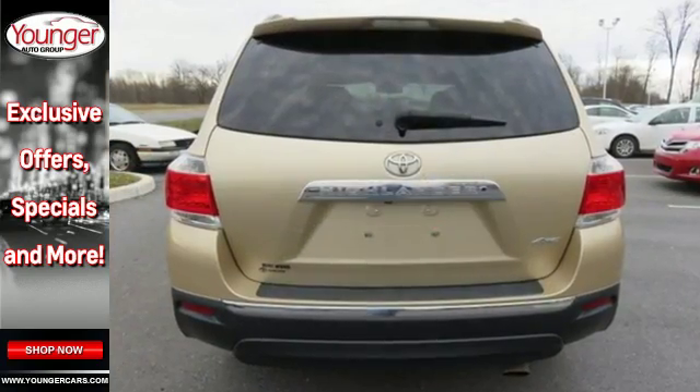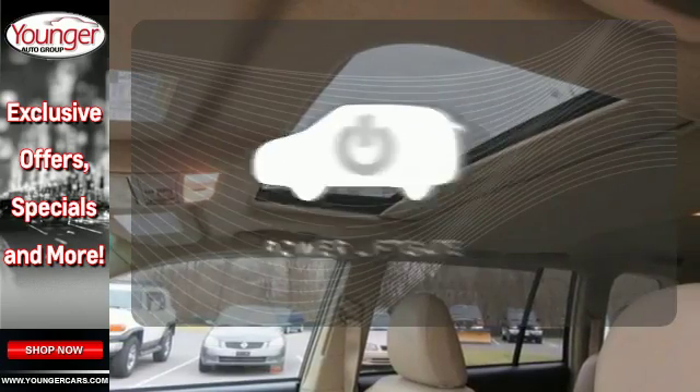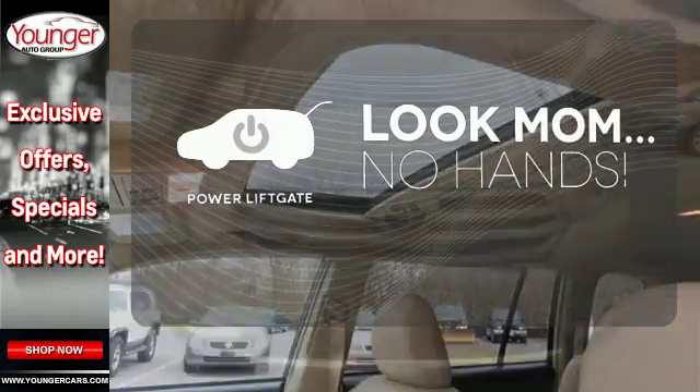Safety comes standard with front and rear stabilizer bars, as well as an anti-lock braking system. Enjoy the hands-off ease of rear door operation with the power liftgate.